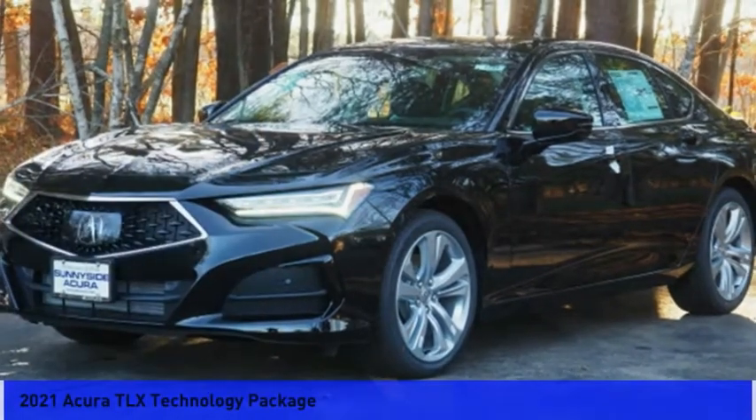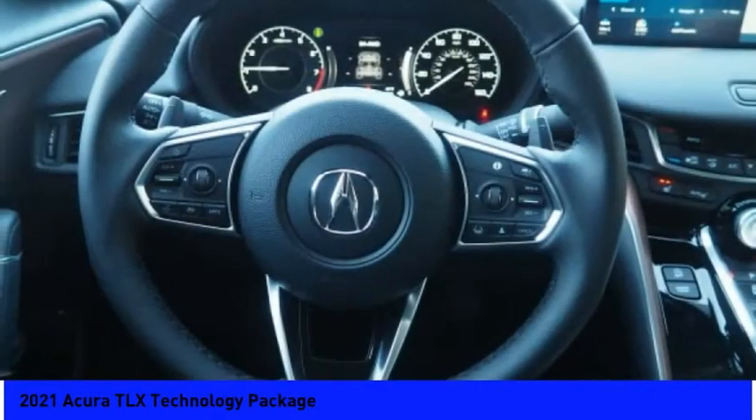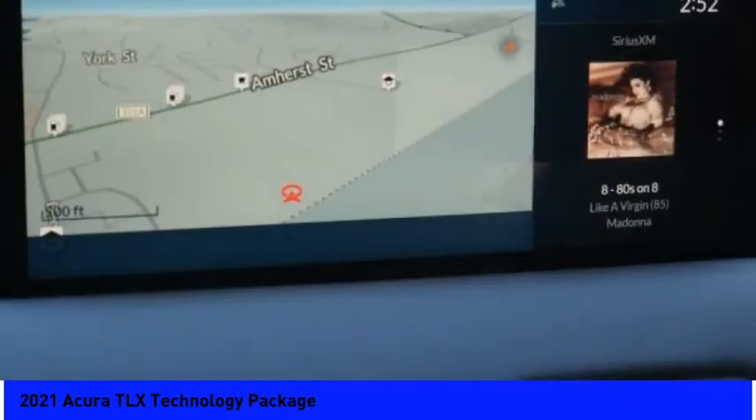The 2021 Acura TLX impresses drivers with its nimble handling, great fuel economy, and long list of high-tech features. It comes with an extremely quiet interior, spacious front seats, and smooth ride quality.